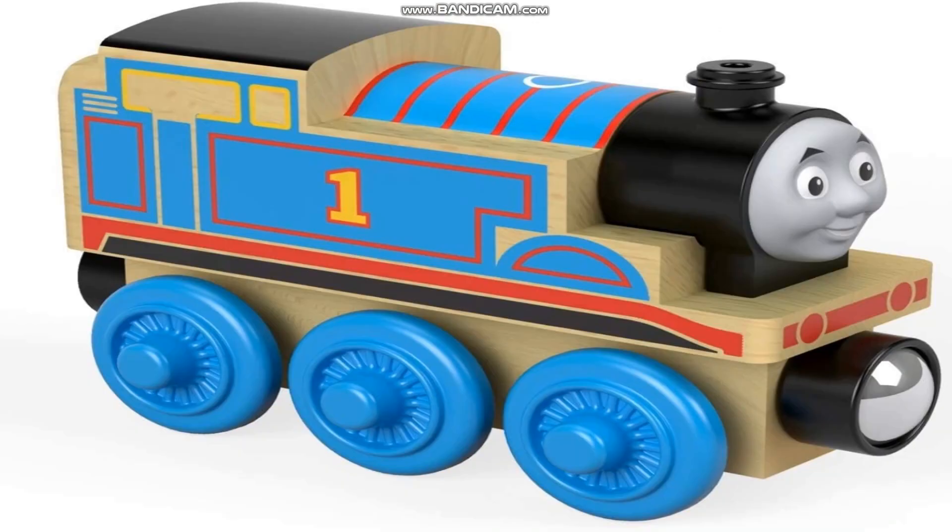Thomas Wooden Railway became Thomas Wood — a cheap, unappealing, and insulting afterthought to the brand of merchandise that came before. The community was shaken up, and a lot of people were profoundly disappointed in what the franchise had become.